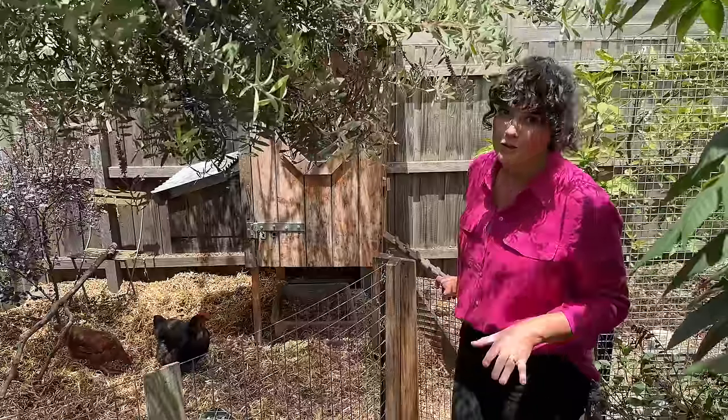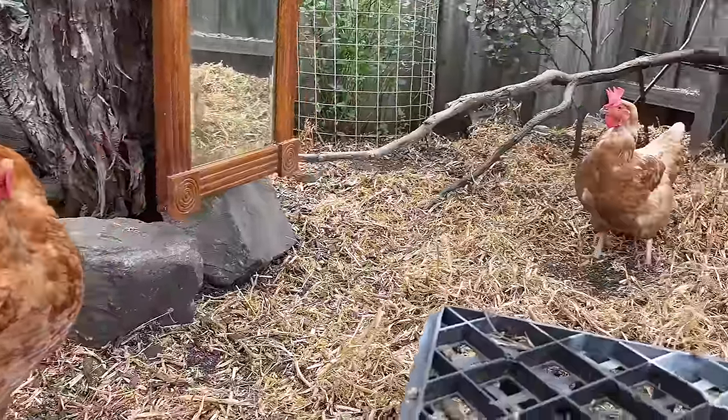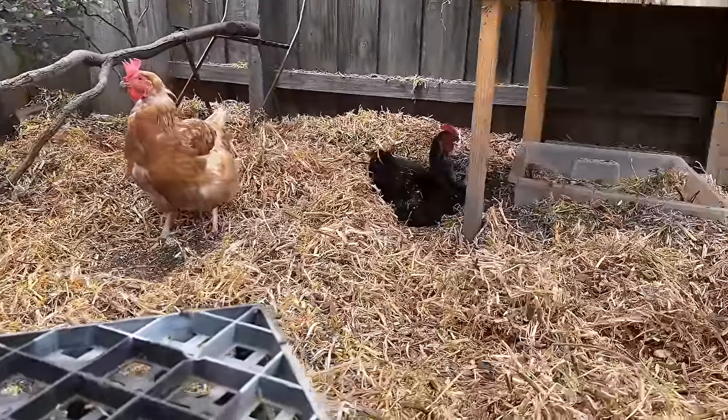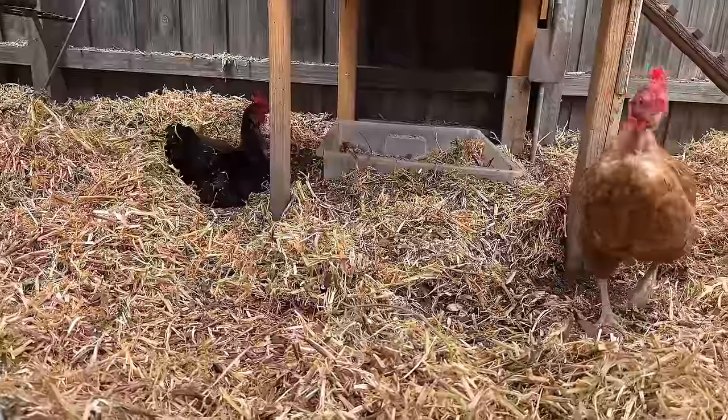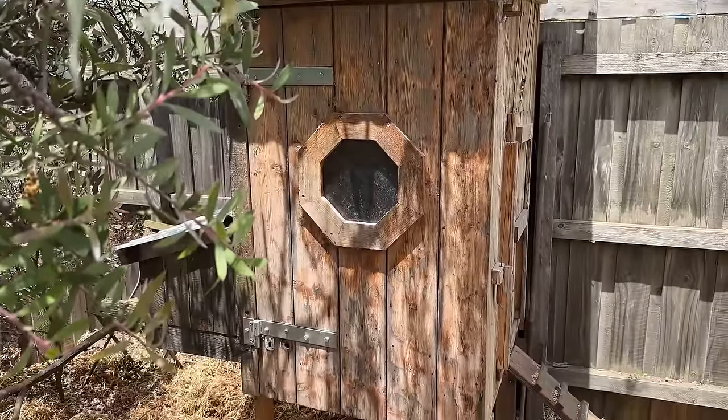This has got to be the cutest little chook run I have ever seen. This is home to five chickens and as you can see they are very, very happy in this little home. The run extends around the back of the shed so they've got plenty of space, as well as their sweet little hutch.